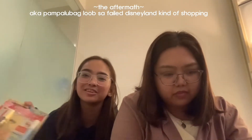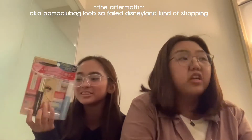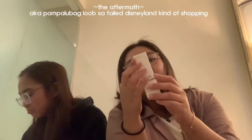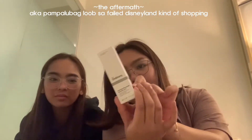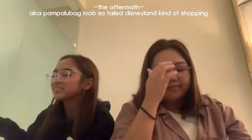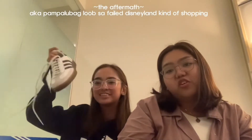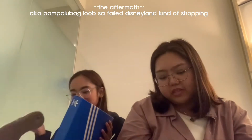I got the Heroine Make mascara from Dondondonki din. Next, I got The Ordinary Ascorbyl Glucoside Solution 12% Vitamin C — hinahanap ko sa lahat ng Adidas stores, pero laging sold out. Mga naka-ten Adidas stores kami in Hong Kong and Macau, pero yan lang nahanapan niya. Sa Venetian.